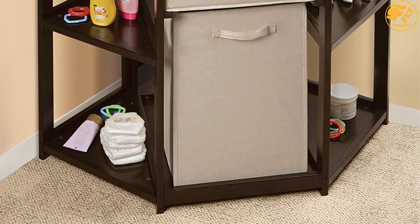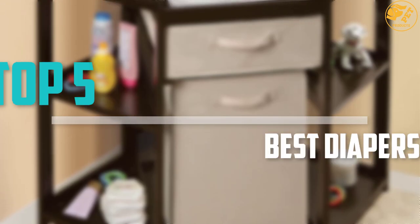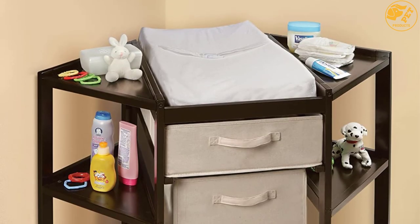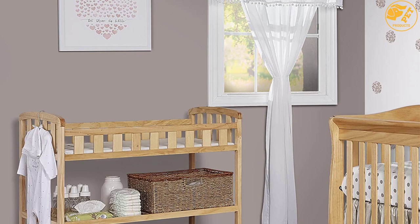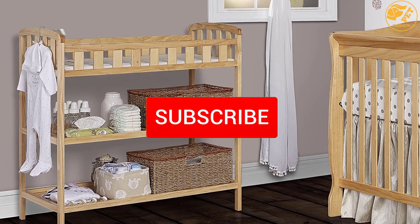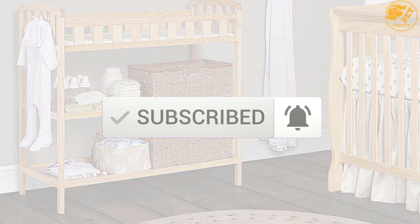Are you looking for the best diaper changing tables in your budget? Well, in today's video we break down the top 5 best diaper changing tables that are available on the market. I made this list based on their price, quality, durability, and more. To find out more information about these products, you can check out the description below and also make sure you subscribe for more reviews. Okay, so let's get started with the video.